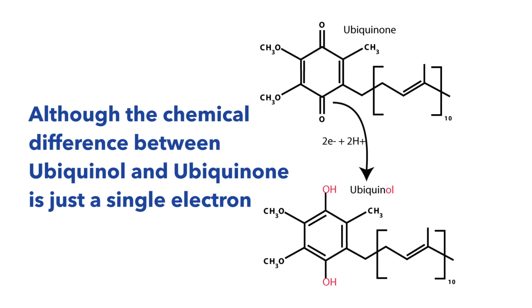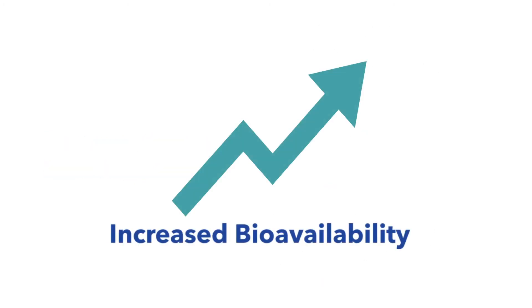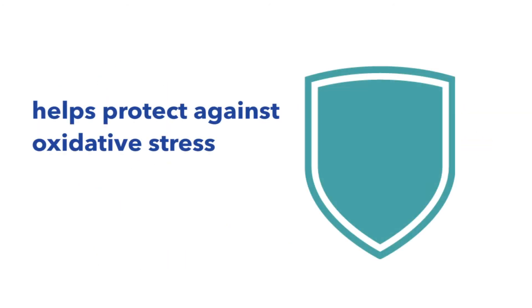Although the chemical difference between ubiquinol and ubiquinone is just a single electron, that one electron has a huge impact. Compared to ubiquinone, ubiquinol has superior bioavailability, is easily absorbed by the human body, helps protect against oxidative stress, and is the predominant form of CoQ10 in a healthy body.